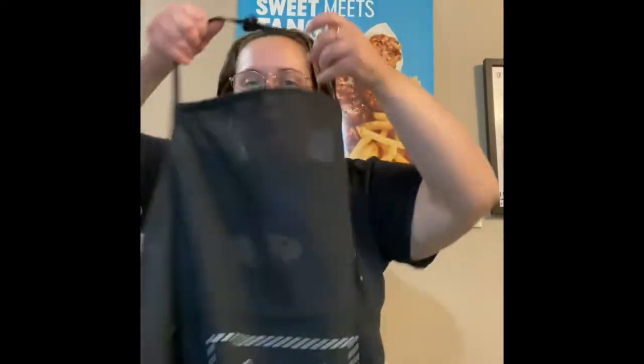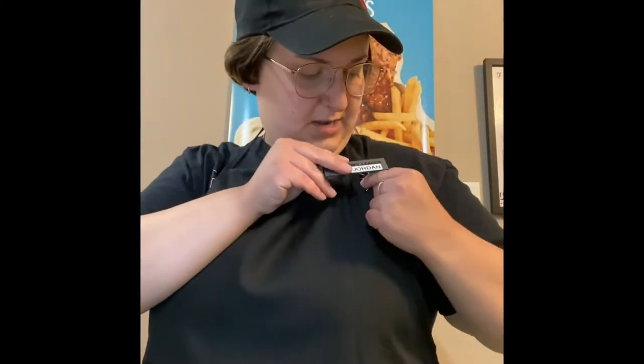The first thing we're going to do is get ready to go. We've got a handy dandy apron, we've got our hat, and it wouldn't be complete without a little name tag.